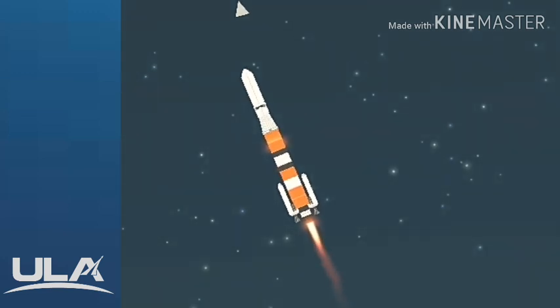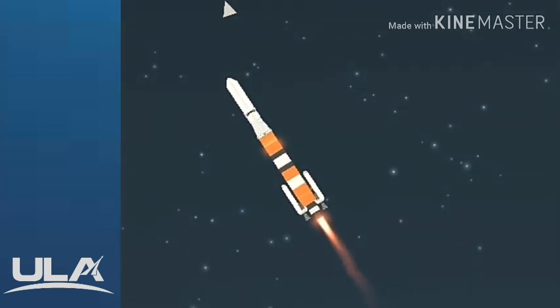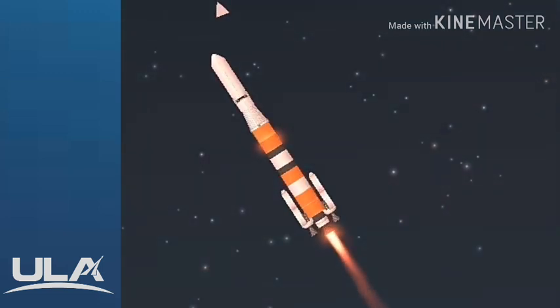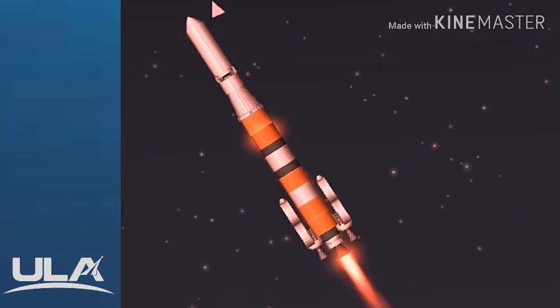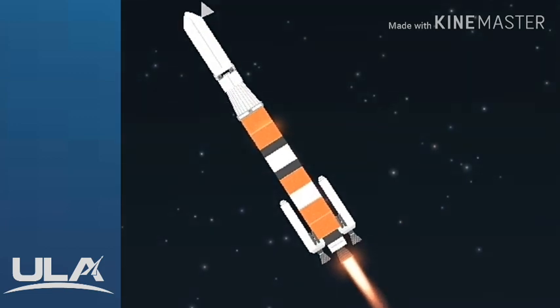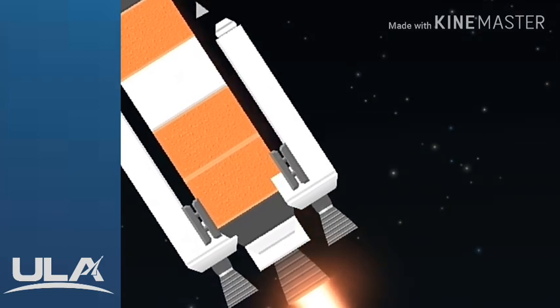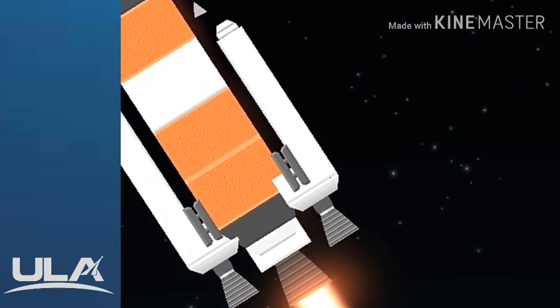Main engine continuing to perform well. Continuing to see good SRM chamber pressure profiles. One minute, 15 seconds into flight. Approximately 15 seconds remaining until SRM burnout. SRM chamber pressure is tailing off, and we have burnout on both SRMs, standing by for separation.